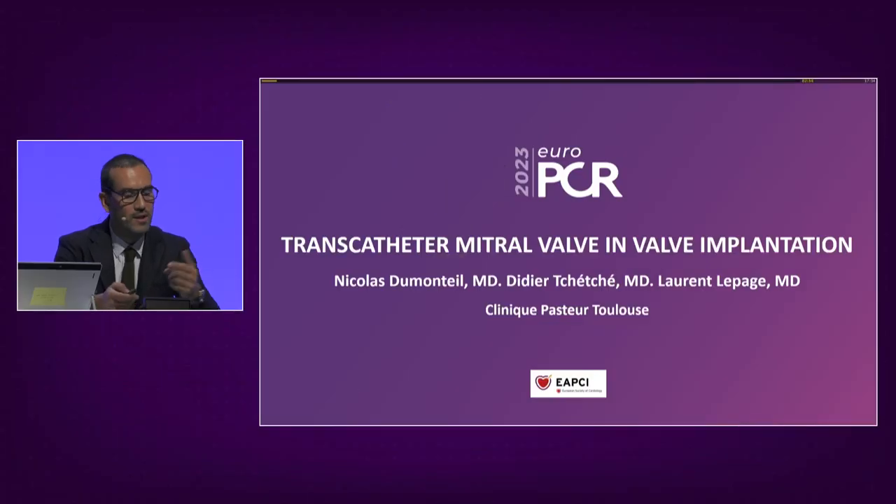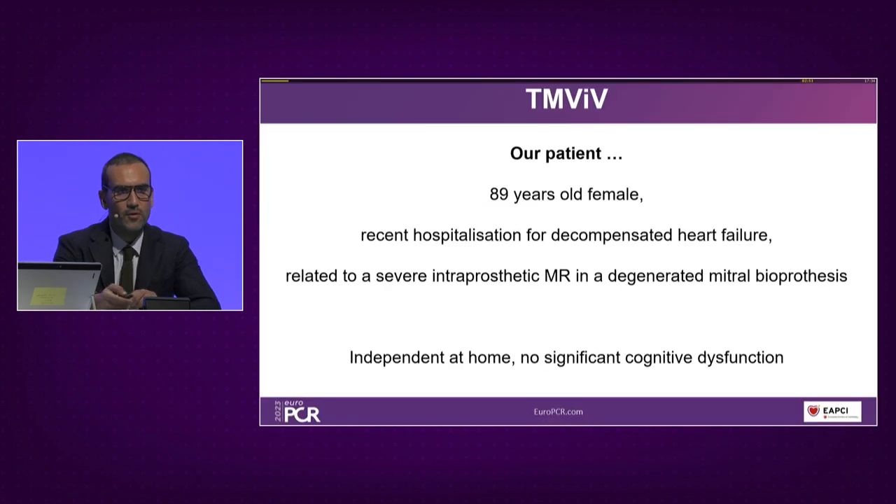We have built this session around clinical cases and real-life experiences. I propose we start with a case recorded at Clinic Pasteur a few days ago. It's about an 89-year-old woman who was recently hospitalized for decompensated heart failure related to severe intra-prosthetic mitral regurgitation in a degenerated mitral bioprosthesis.